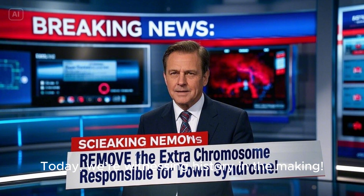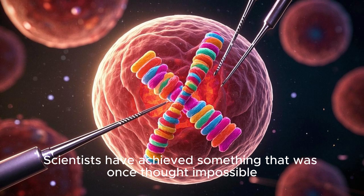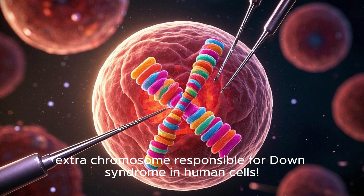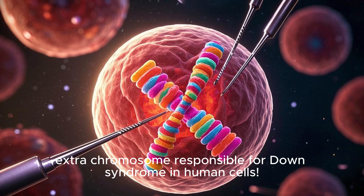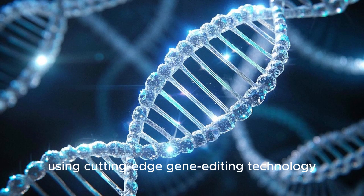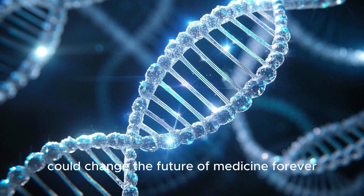Today, we're witnessing history in the making. Scientists have achieved something that was once thought impossible. They've successfully removed the extra chromosome responsible for Down syndrome in human cells. This breakthrough, using cutting-edge gene-editing technology, could change the future of medicine forever.